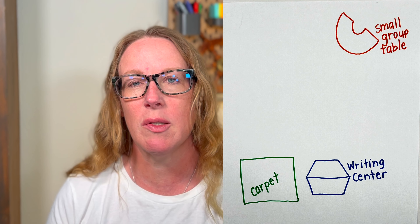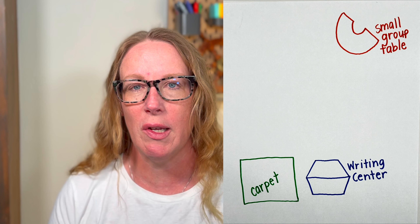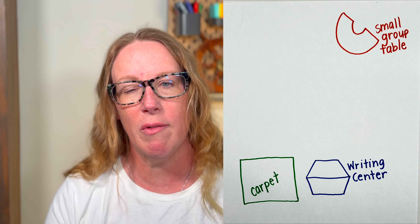So here's my classroom again. My small group table is up at the front right here, but you can tell that I have a direct eye line straight to my writing center — I can see them at all times. It's normal for them to have off-task behavior; that's a typical thing for six-year-olds, but we still need to keep them accountable and responsible for their work at your writing center.